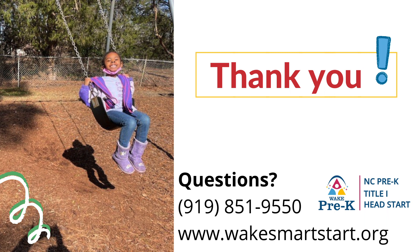If you have any questions about how to complete an application, please watch our videos on our website or call 919-851-9550. Thank you, and we look forward to helping your child on their path to a successful pre-kindergarten year.